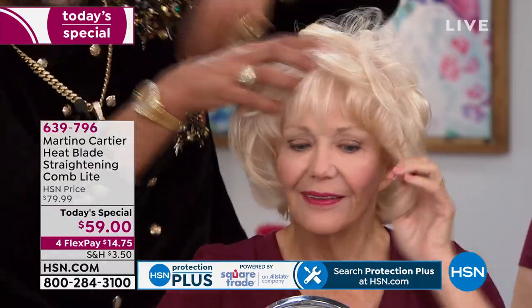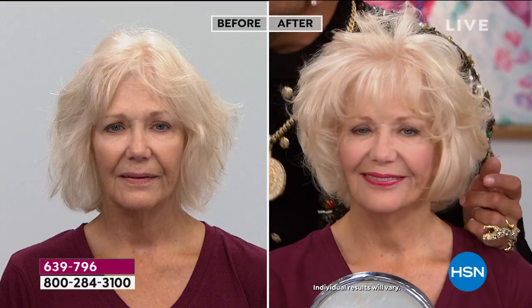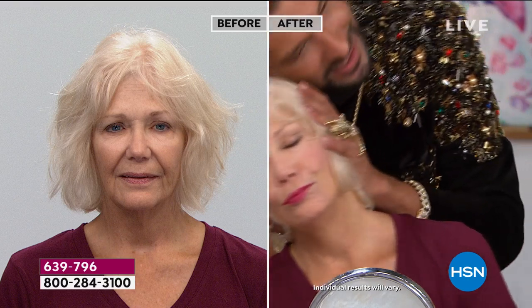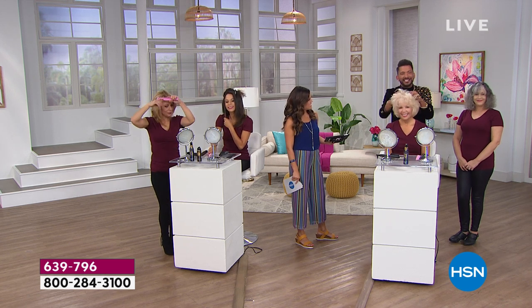She did not have to round brush — she was able to air dry her hair and use the Heat Blade Light. Let's talk about style retention. When I flatten her hair out, pretend she's sleeping, she wakes up, she just shakes and goes. That's it — shake and go. Linda has been one of my models here at HSN for many years and her hair is in much better condition. It's thicker and shinier.